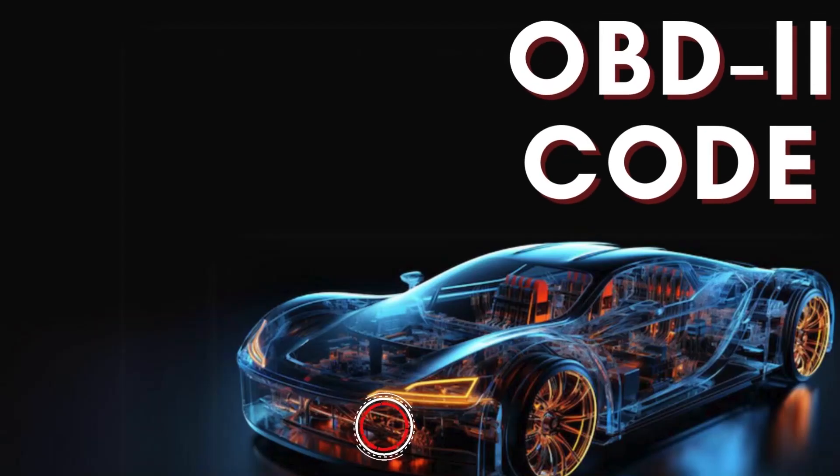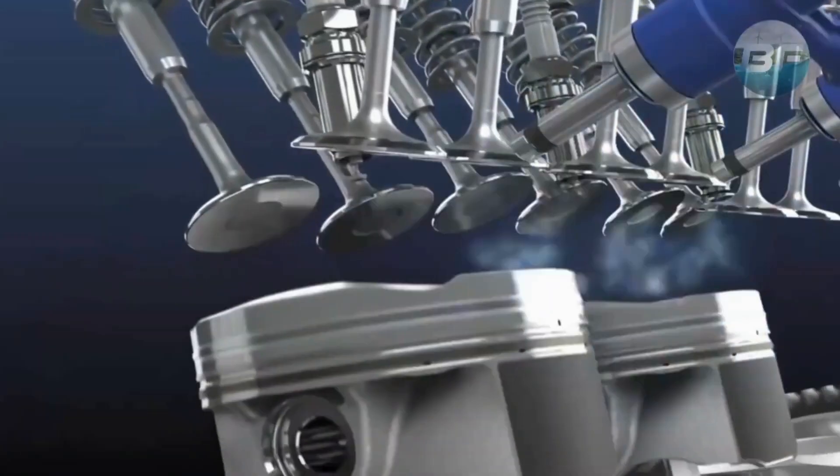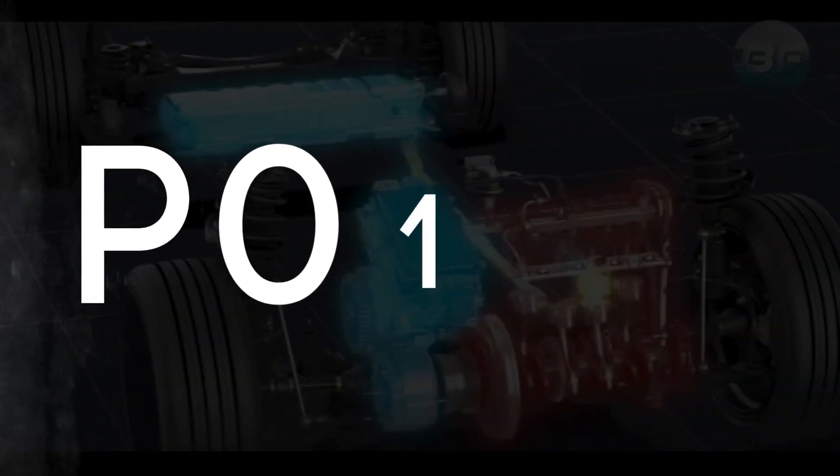Hey there! In this video, we're diving into everything you need to know about OBD-II Trouble Code P0151.